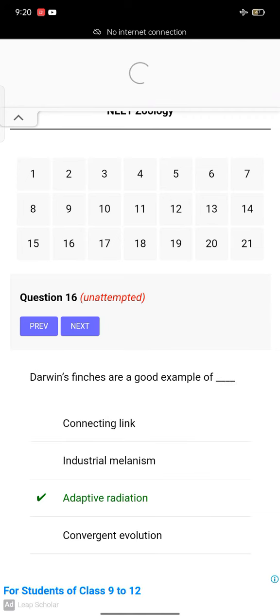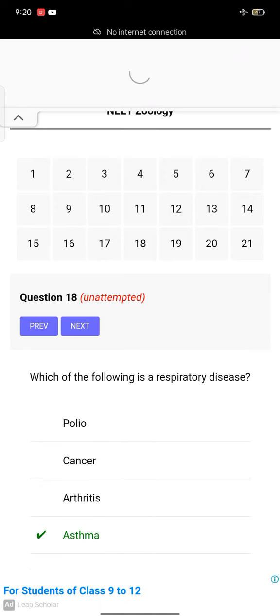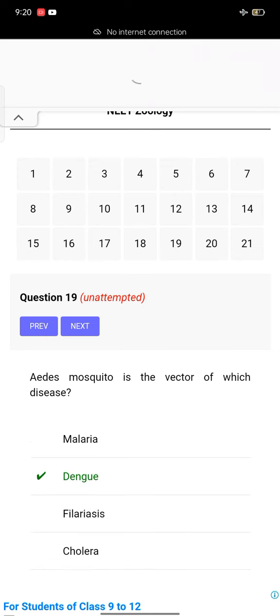The synthesis of which of the following will be affected after removal of RNA polymerase 3 from nucleoplasm? tRNA. Darwin's finches are a good example of adaptive radiation. Which of the following is not a vestigial organ in man? Ileum. Which of the following is a respiratory disease? Asthma. Aedes mosquito is the vector of which disease? Dengue.